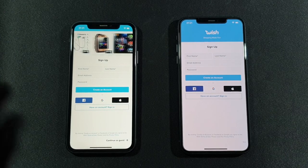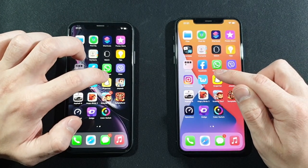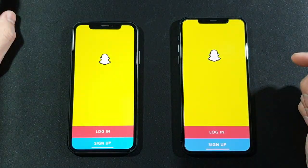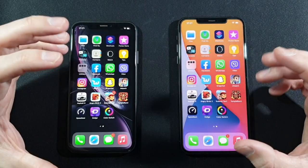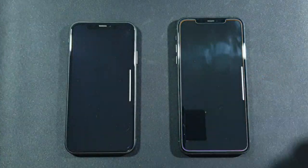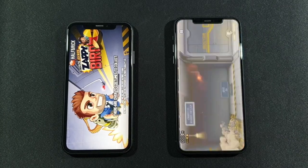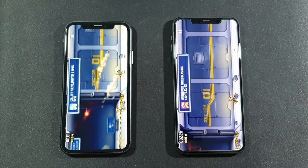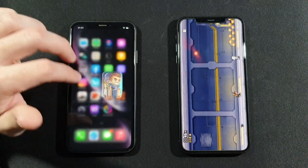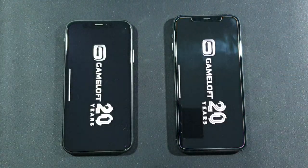Also a little bit faster. So guys, you gotta see this — there is only one generation of difference between them and they are pretty much the same device. There is just a little bit better score on the 11 Pro Max, about half a second to one second difference. Let's go with Asphalt 9 Legends.